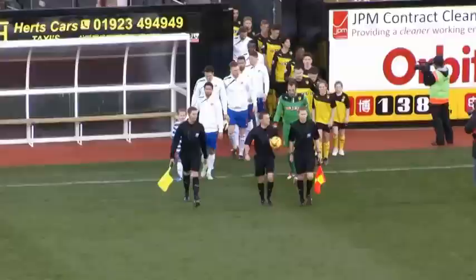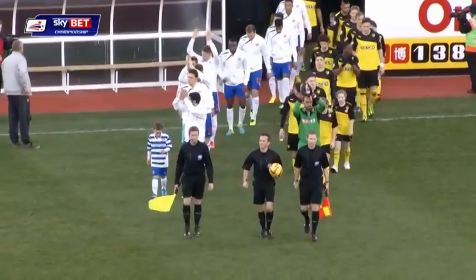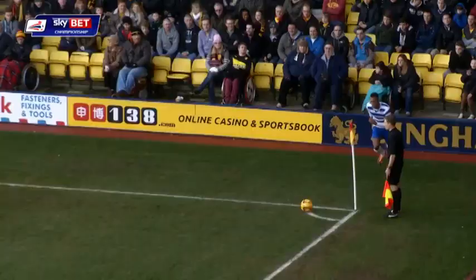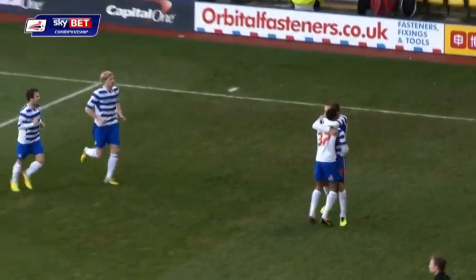Watford have shown signs of improvement and the new manager Giuseppe Sandino is unbeaten from his first four games in charge, just the one win so far though. Here's the corner in towards Kaspers Gorks, the early goal goes the way of the Royals. Just five minutes played and Reading in front already. It's the second of the season for the Latvian centre-back.